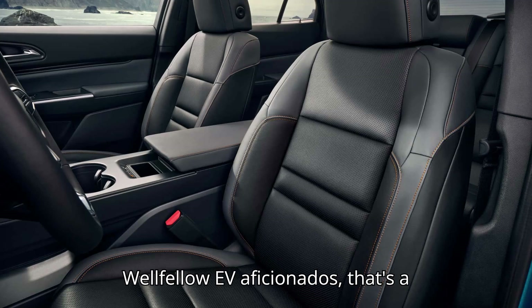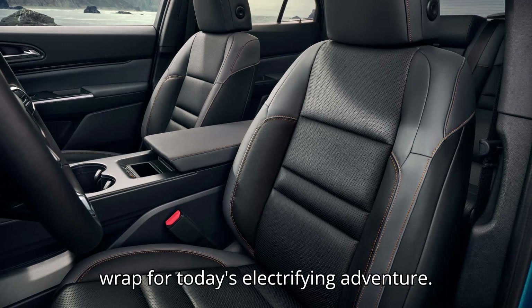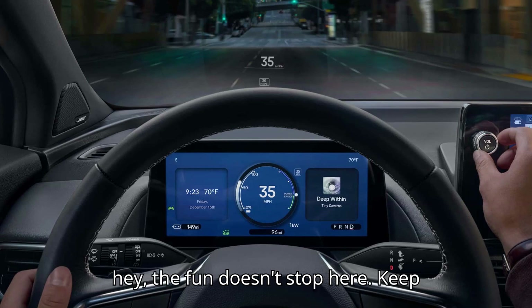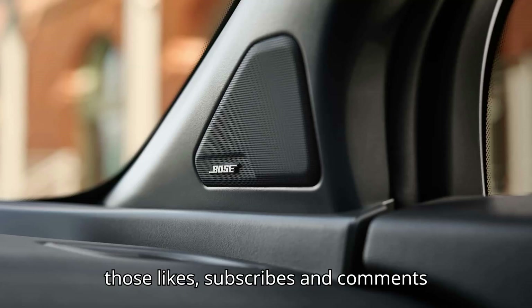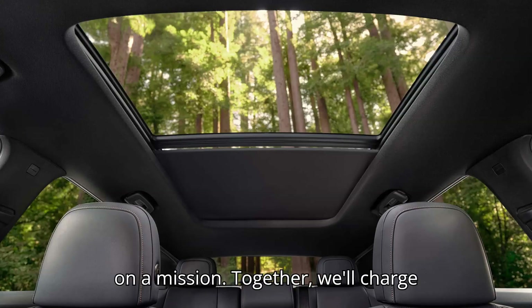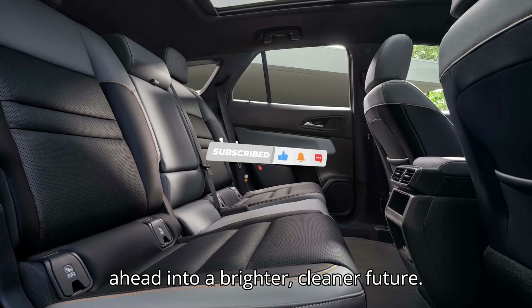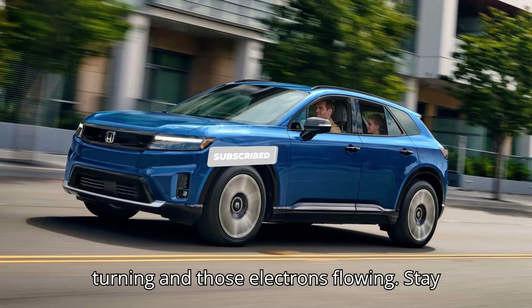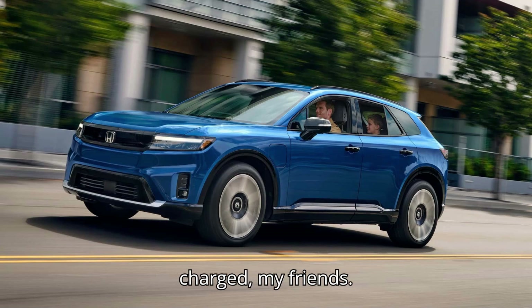Well, fellow EV aficionados, that's a wrap for today's electrifying adventure. Thanks for joining us on this ride. Keep those likes, subscribes, and comments coming. Together, we'll charge ahead into a brighter, cleaner future. Until next time, keep those wheels turning and those electrons flowing. Stay charged, my friends.